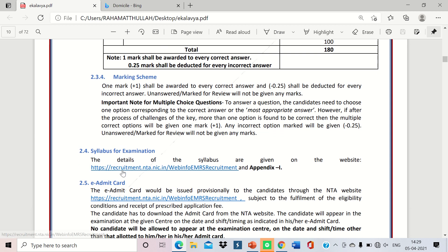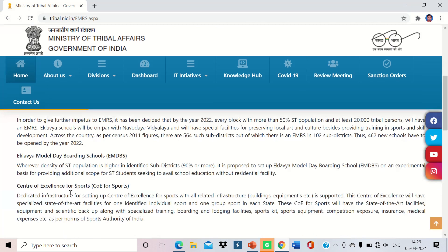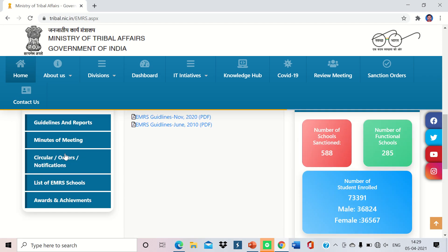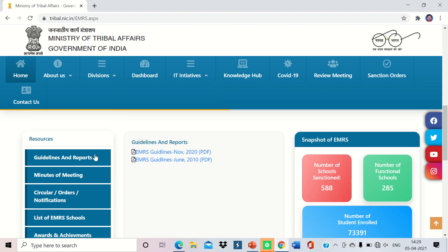A syllabus link is provided. You can click on it, go to the official site, look under 'What's New,' and download the complete notification and guidelines for the examination.